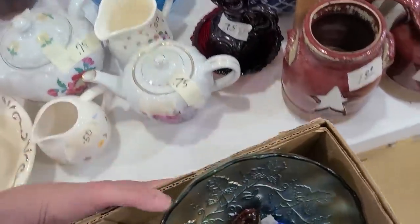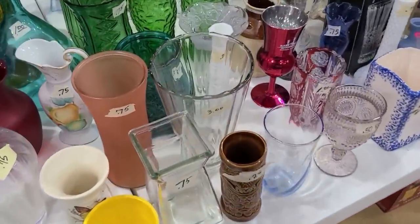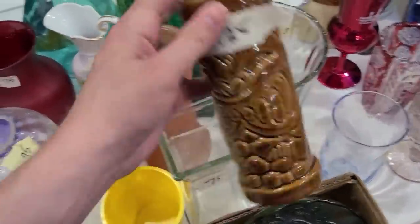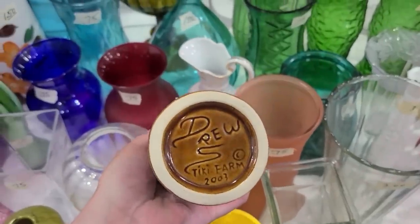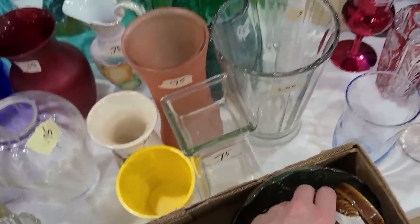Oh my gosh, I noticed this tiki right here for 25 cents. Tiki Farm 2003 — not terribly old, but for a quarter I'll pick that up.